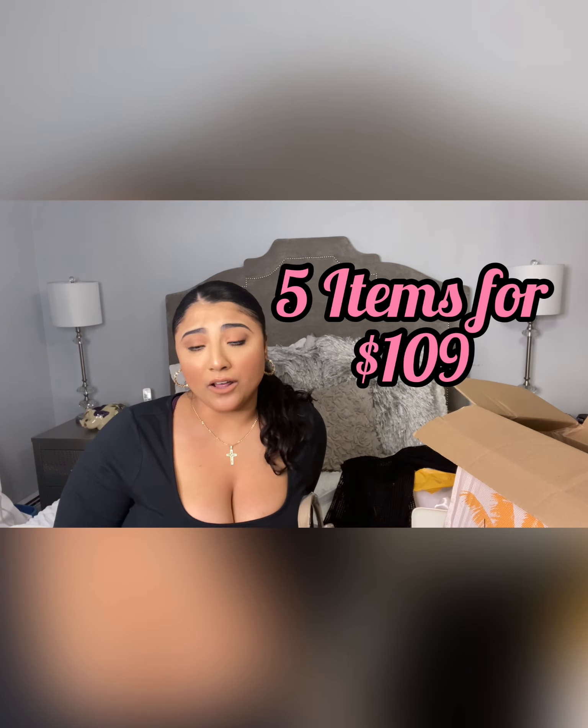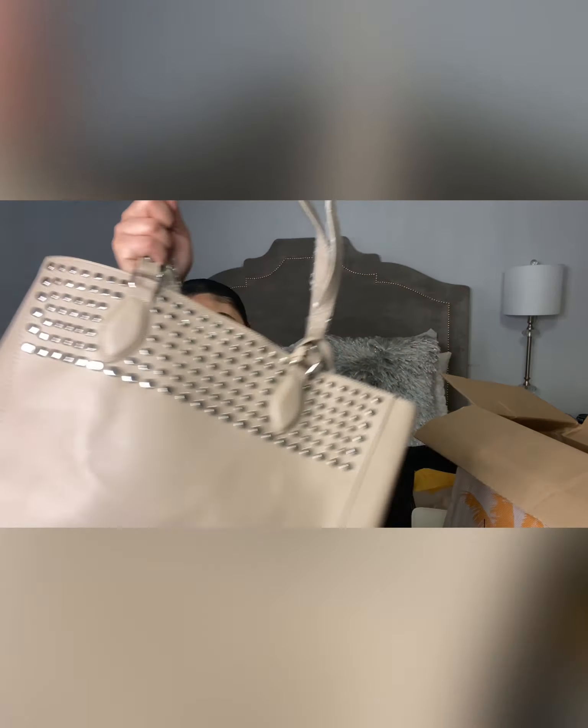So that's five items for $109 — I can't wait to use all of this! I hope you guys enjoyed that. Thanks for watching, love you guys! Let me know what you guys get, and if you have any questions about sizing or what you should get, just let me know. Alright, bye!